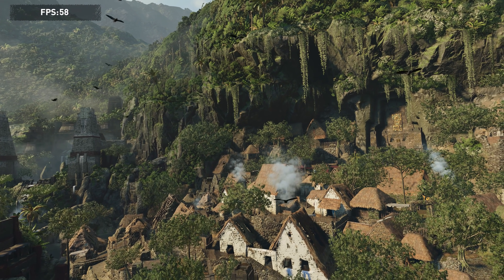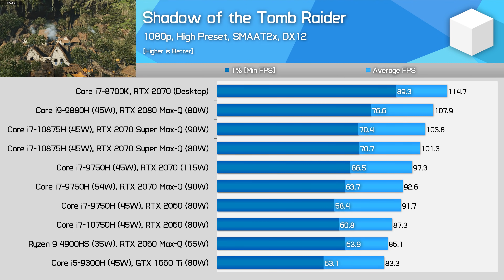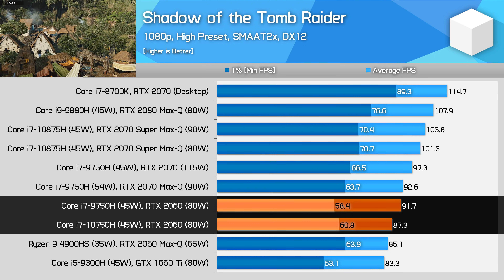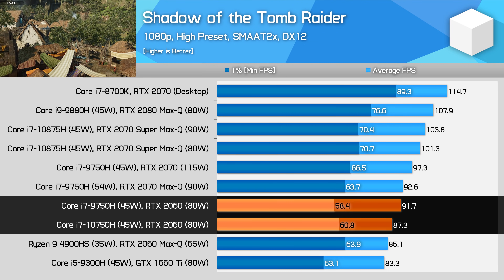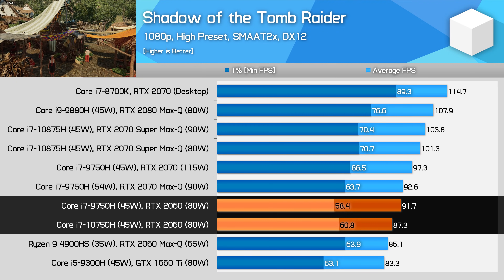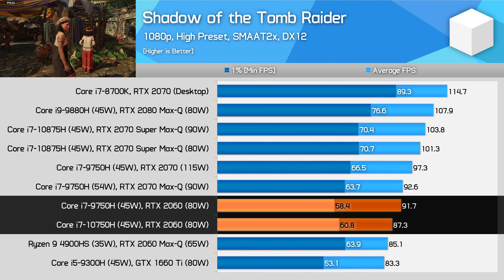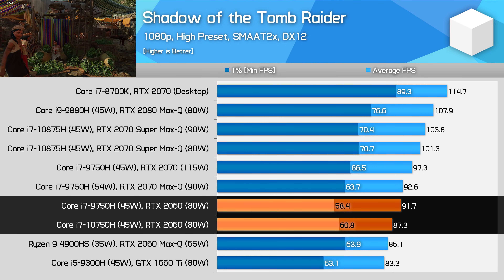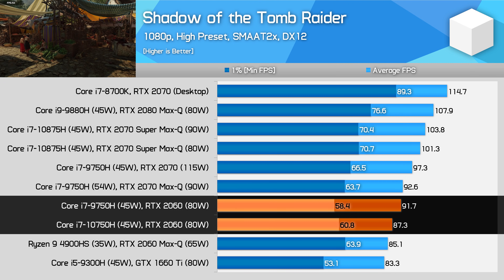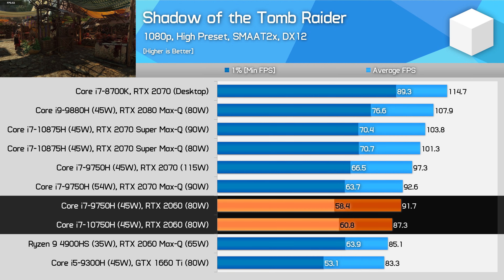We've looked at 5 games so far that don't show much of a performance gain, so how about Shadow of the Tomb Raider? This is an interesting case. The Core i7-10750H laptop was actually 5% slower when looking at average frame rates, but 4% faster when looking at 1% lows. It appears as though the lower memory bandwidth of the 2020 variant of the RTX 2060 is limiting average performance somewhat, while the new CPU does improve smoothness in the more CPU demanding sections of the game. This is a title that hits both components hard, so the results are particularly interesting.